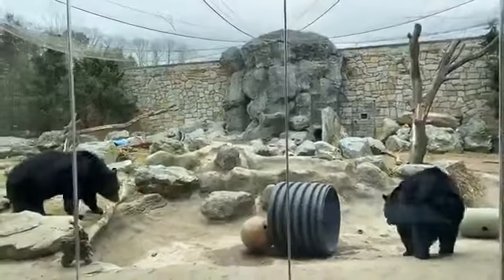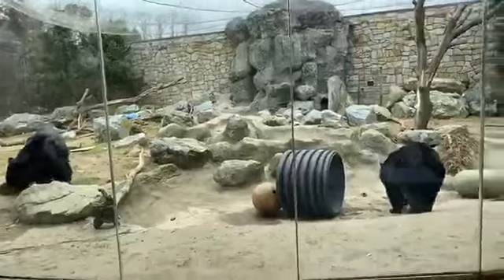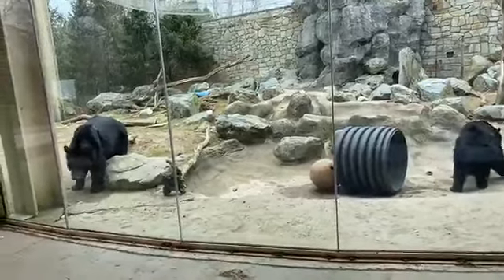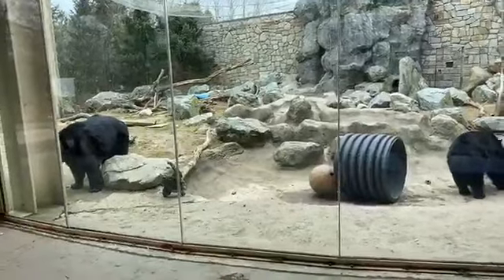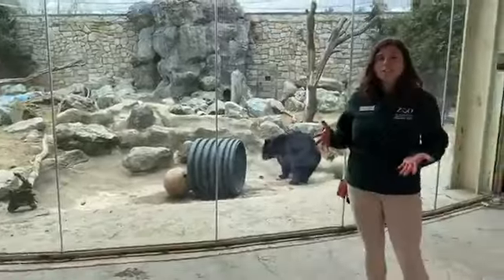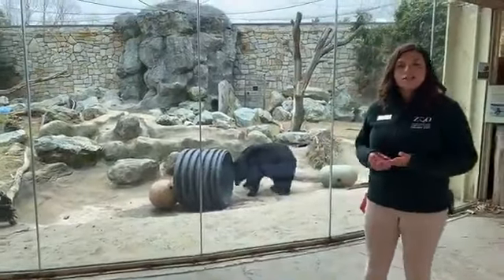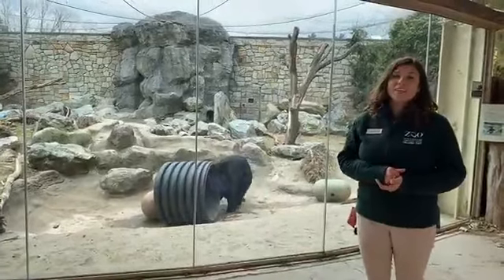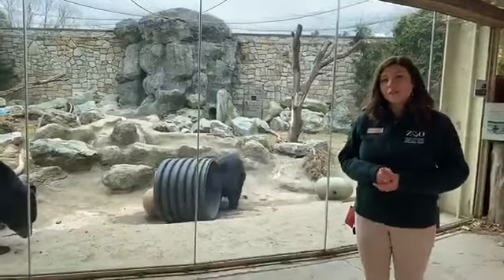How long do they live? Bubba and Smokey are 14. In the wild, black bears usually only live up to around 10 years because of conflicts with people, car collisions, habitat loss, and competition for resources. But in human care, black bears can live between 25 and 30 years.